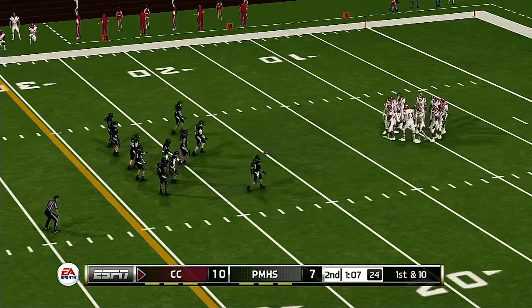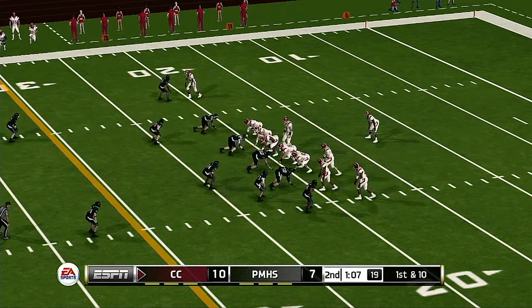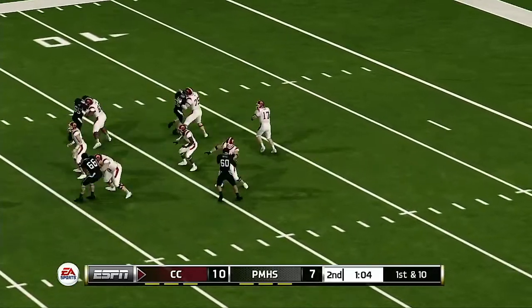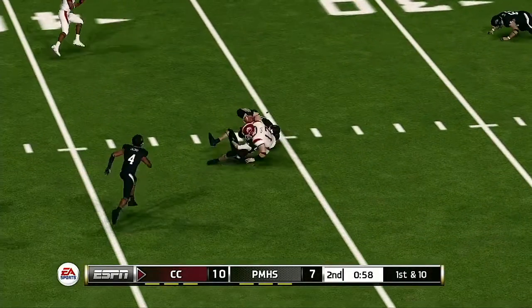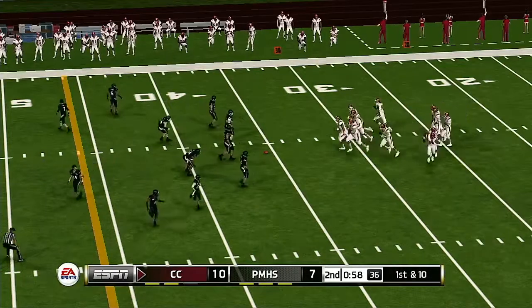Six points and a pretty display of passing was a result of their last drive. Kirk, do you expect the defense to take a different approach here? When this quarterback is on, he is on. It already seems like whatever this defense is trying just isn't working. But maybe if they add just a little bit more pressure, they might be able to force him into a mistake.